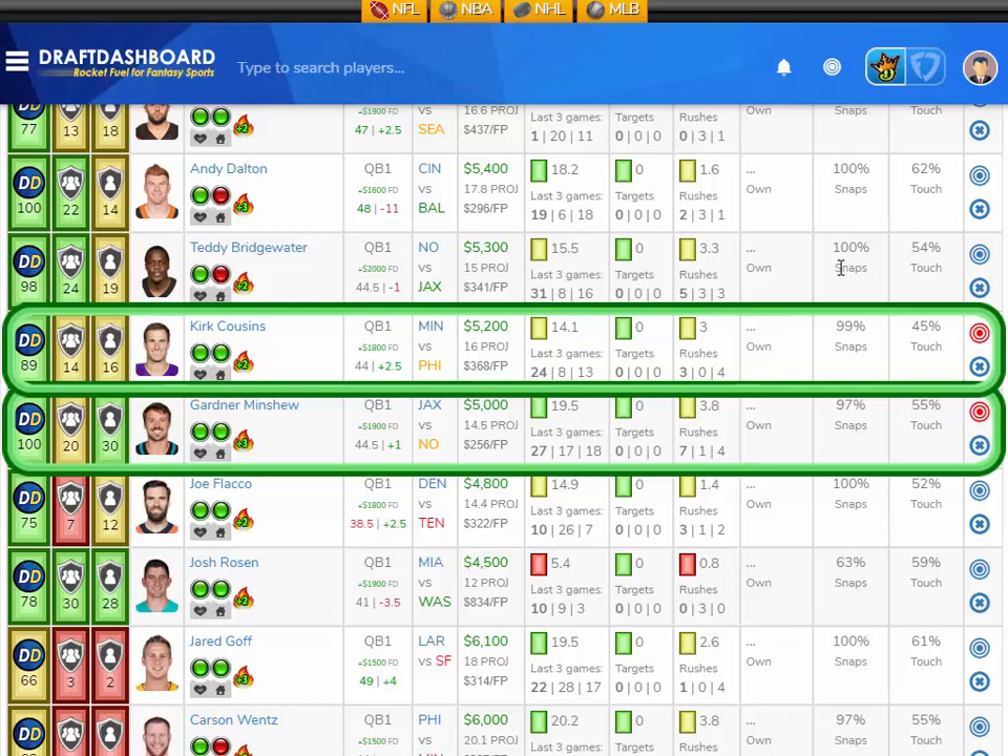This is a home game for Minshew. I like Gardner Minshew here versus the New Orleans Saints. Kirk Cousins looks like he might be back — he's only averaging 14.1 fantasy points per game on the season, but scored 24 fantasy points last week. He's $5,200 DraftKings salary with a middle of the pack matchup versus the Philadelphia Eagles, and it's a home game. I don't mind taking a chance on him to keep the momentum rolling. I like Kirk Cousins here versus the Philadelphia Eagles.